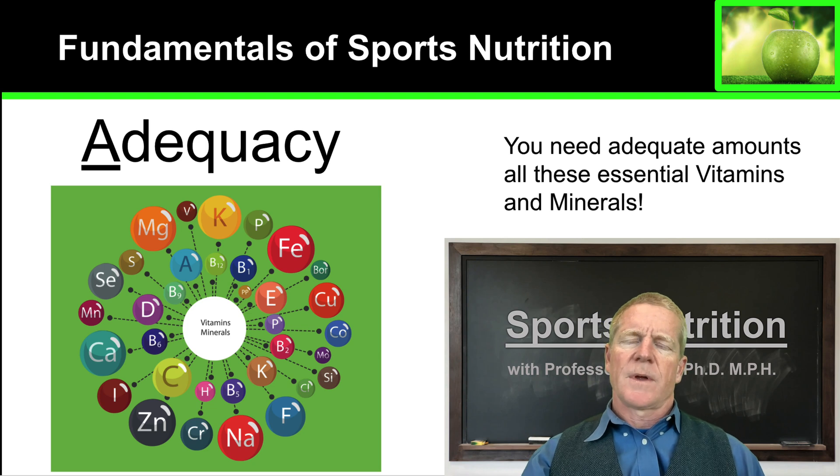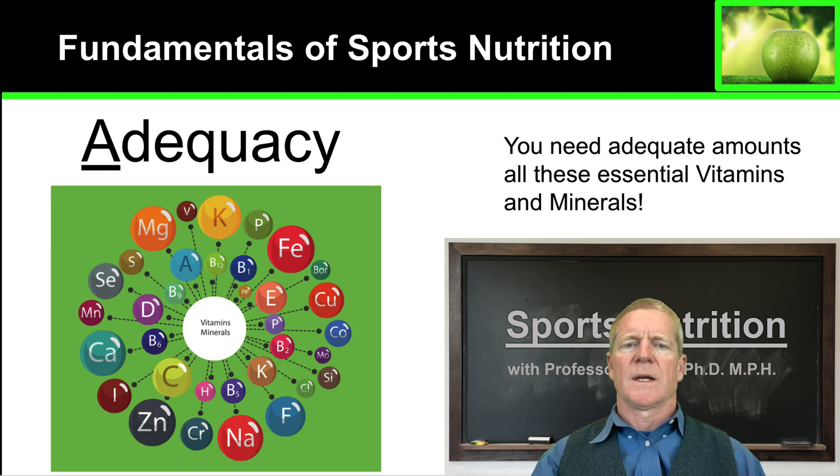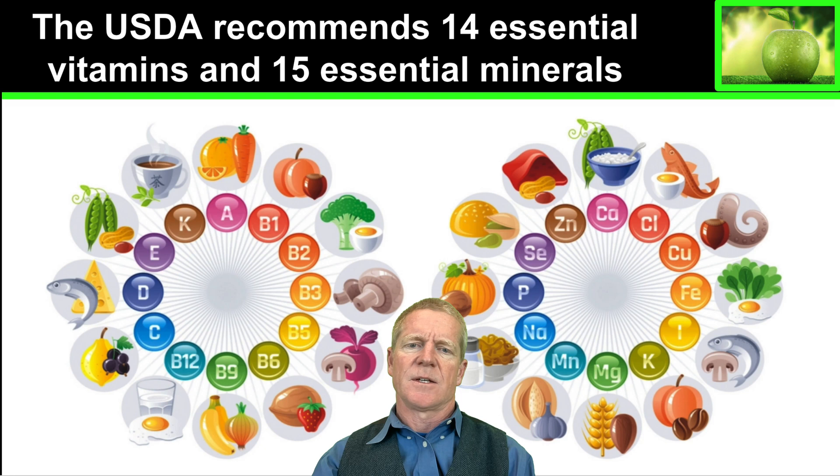One of the first principles of healthy eating for athletes is adequacy. Adequacy means eating adequate amounts of all the essential vitamins and minerals. There are 14 essential vitamins and 15 essential minerals that the USDA recommends we all consume. That's a lot to keep track of, and you don't need to get all of these in a single day — you need to get them over days, weeks, and sometimes months, depending on the vitamin or mineral.